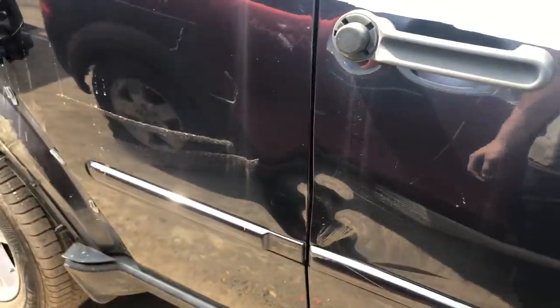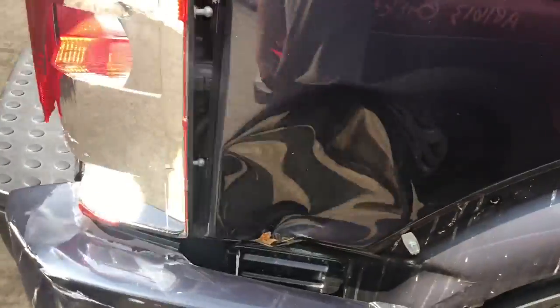Passenger side front door has huge dents and scuffs. So is the rear door — those are both junk. Quarter panel has a huge dent in it.